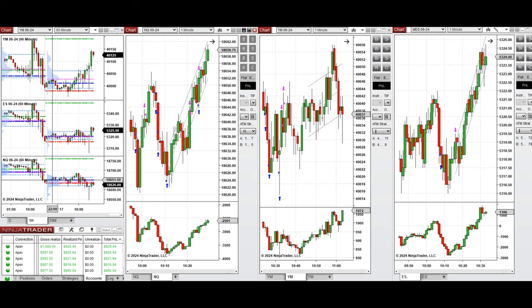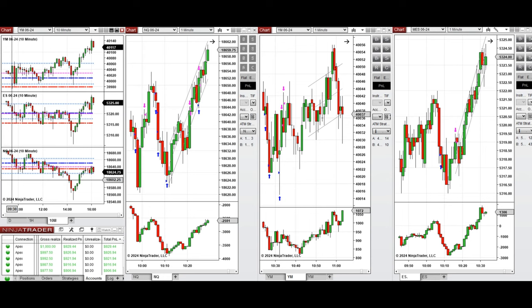If you look at the one-hour macro chart, we see that the price was fluctuating around the previous day low and close on all E-minis, and it started to go up during the London session. Looking at the 10-minute macro chart, we see that